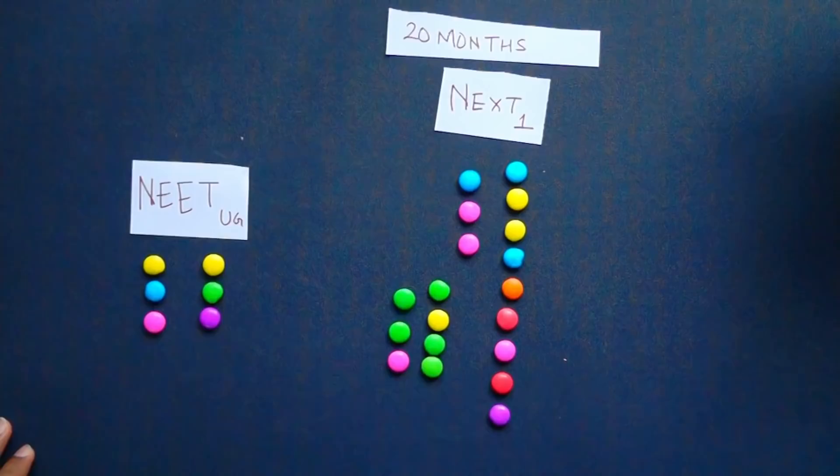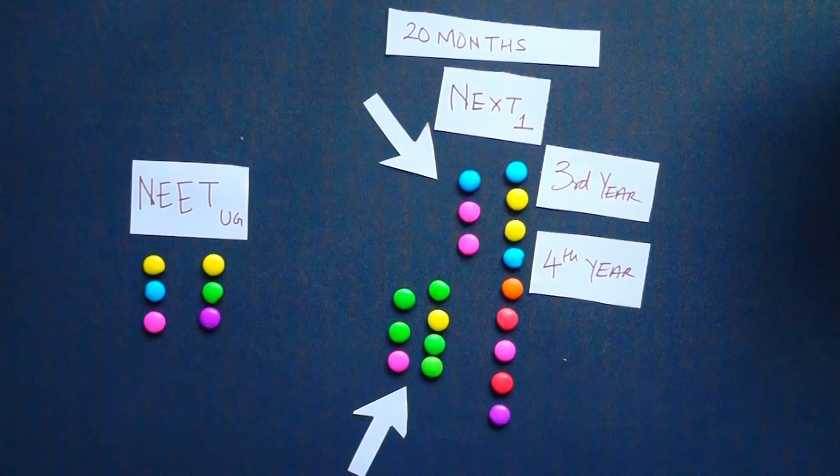This is the syllabus of NEET UG, an examination which people give to get into medical college, and this is the syllabus of NEXT — National Exit Test — an examination one gives to get out of medical college and become a doctor. Each single gem here represents one particular subject, and each of these subjects is very important for the examination.